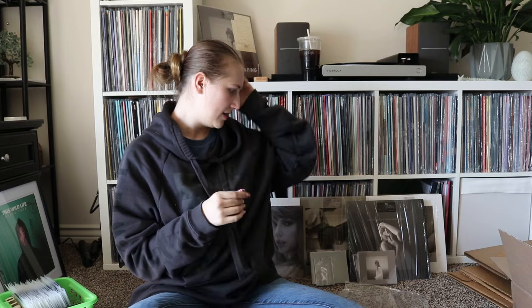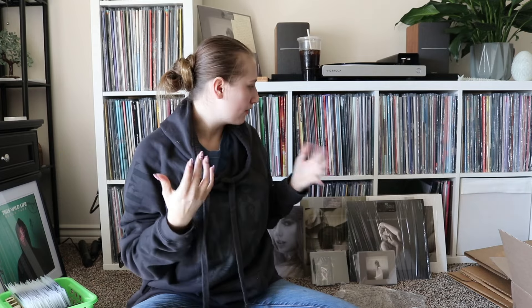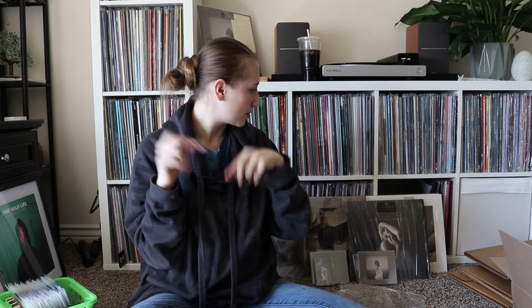Hey guys, let's talk about the Tortured Poets Department! I have an unboxing video — I'll put that link in the description. I wanted to do a video just going over everything, so I'm hoping to post the unboxing on Wednesday and this one on Friday so they're in sync. I'll tag that one below if you guys want to go watch it — it might be a little chaotic.